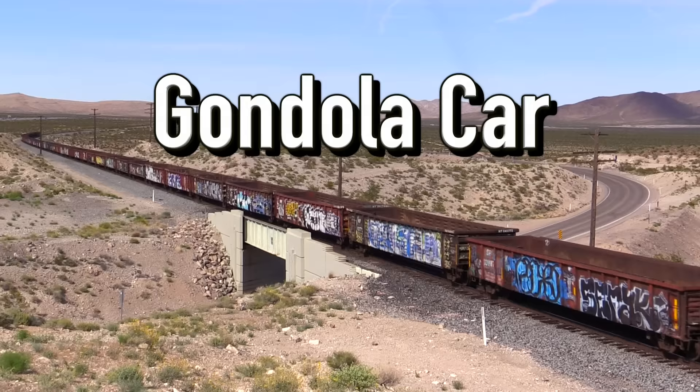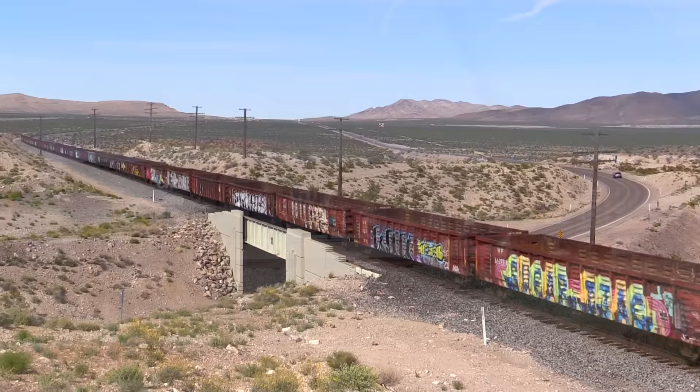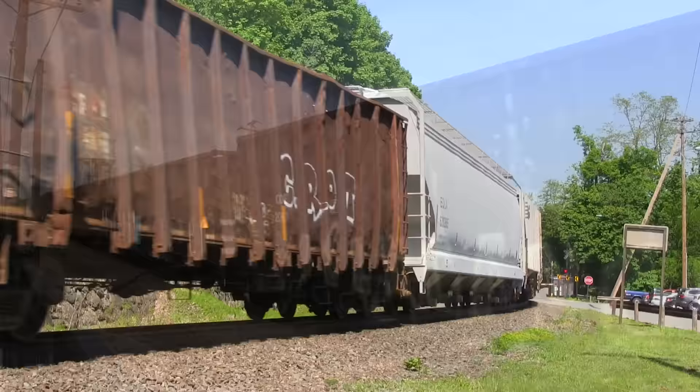The next type of freight car is a gondola car. These cars are similar to an open top hopper car, except that they have a flat bottom with no hatches and the sides of a gondola are typically much shorter. However, the only real distinction between a gondola car and an open top hopper is that a gondola has a flat bottom with no openings. For example, some gondola cars used to haul wood chips have high sides that are actually taller than most open top hoppers.